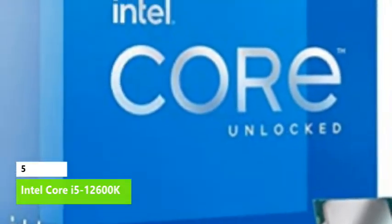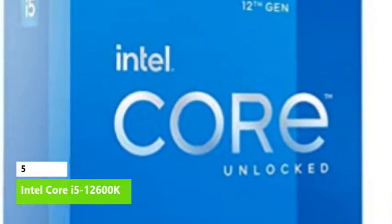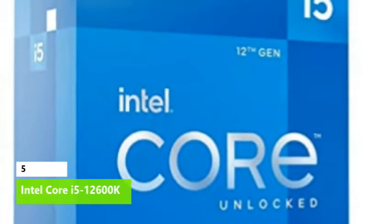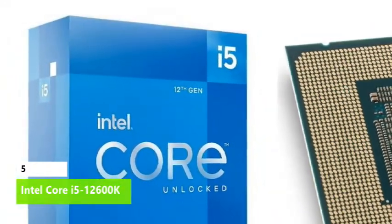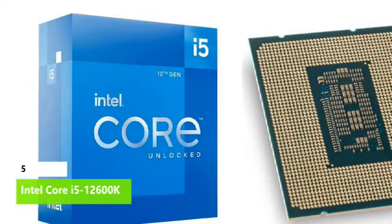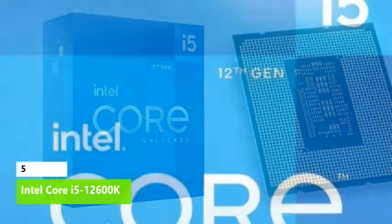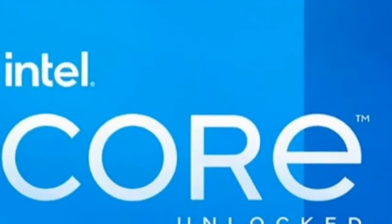The lowered power consumption allows the chip to work well with a wide variety of standard air and water coolers, but you'll need to make sure your model supports the LGA 1700 socket. You'll also need a new 600-series motherboard; Z690 models are currently your only option. There's a wide selection of high-end models that support DDR5, and lower-end and mid-range DDR4 motherboards also offer plenty of selection.